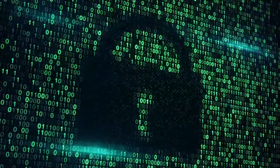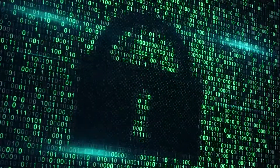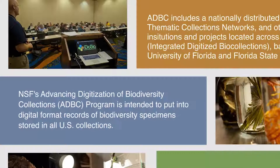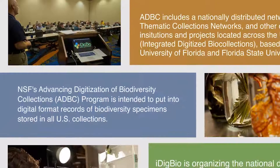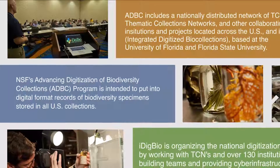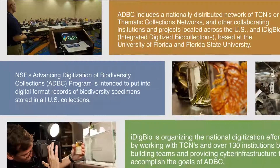The challenge is that the data in biodiversity collections are inaccessible to most potential users. To make them accessible, members of the collections community called for the digitization of specimens and associated data and the online dissemination of this digitized information.